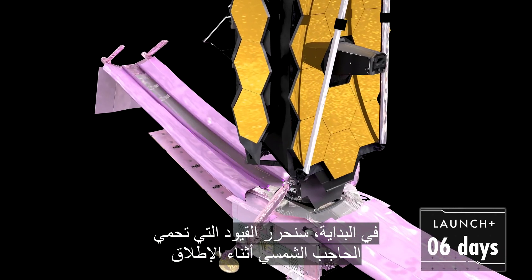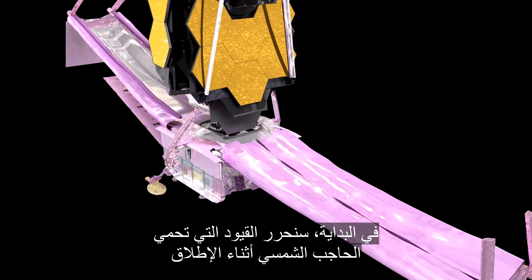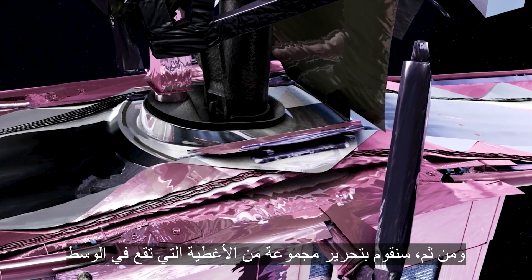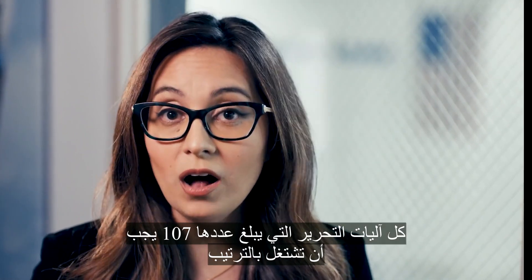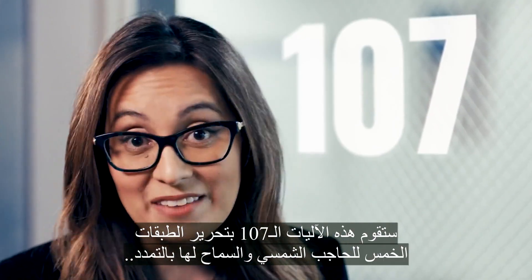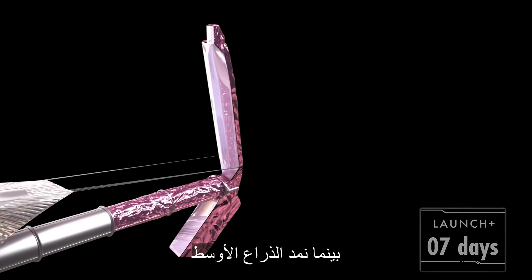First, we release special restraints that protect the SunShield during launch — they roll out of the way, but not all the way until we are ready to deploy a side. Next, we release a set of covers over the core region. Now comes the critical point: all 107 SunShield release mechanisms need to fire on cue — 107! They free the five SunShield layers, allowing them to extend as the mid-booms deploy.